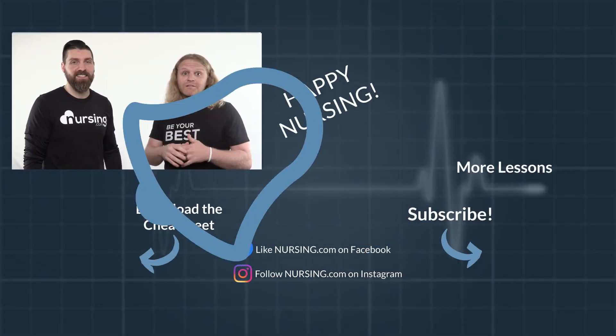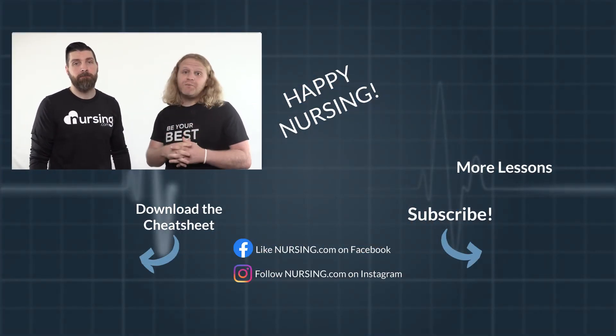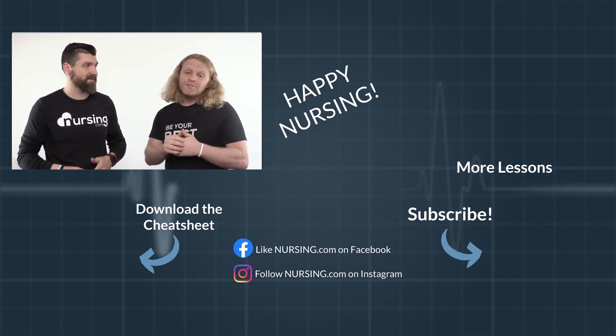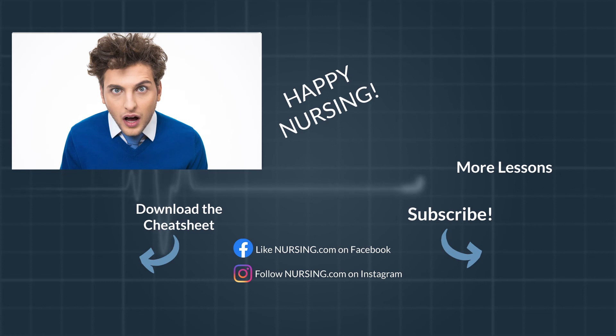Subscribe and click the little bell so you can be notified when our next nursing mnemonics video comes out. Click the little box below for your free cheat sheet. Did you know we have a free nursing mnemonics course? Click the link in the description below and you can take that course for free. Happy nursing!